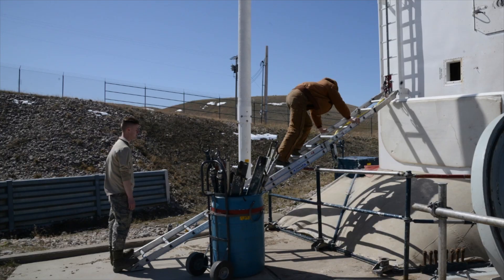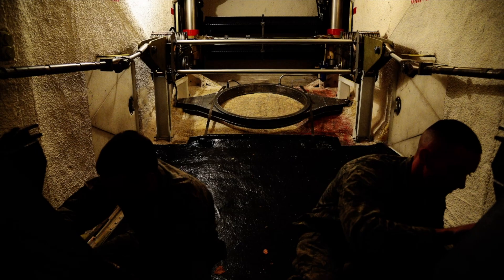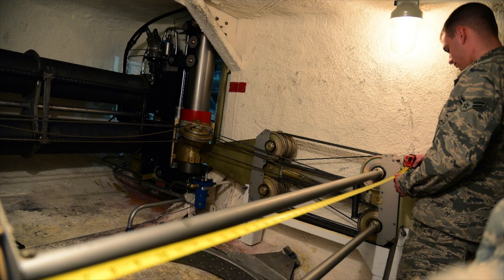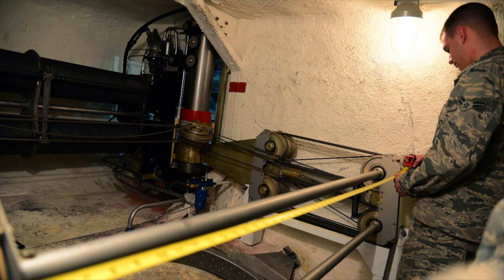We'll have someone outside to check the ladder and the hoist. We'll have someone inside this container, and basically they're going to run through and make sure the carriages are validated, check dates and stuff on the carriages, when they've been proof-loaded. They'll also have vertical measurements to make sure that when the missile does get put on, it'll actually seat properly.